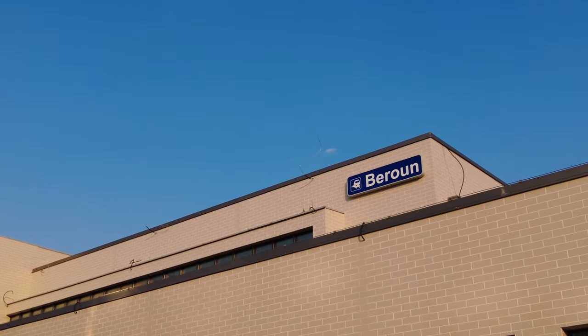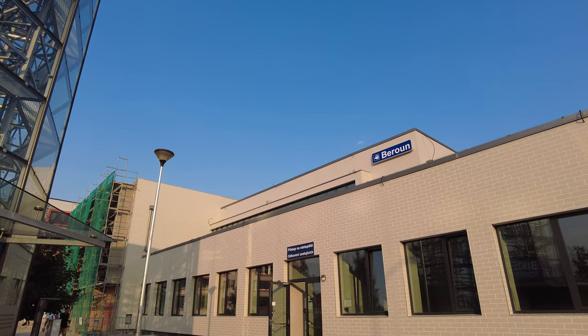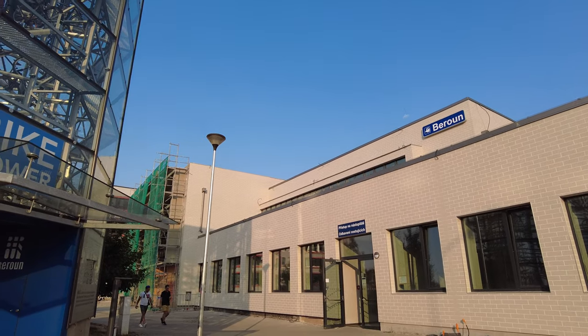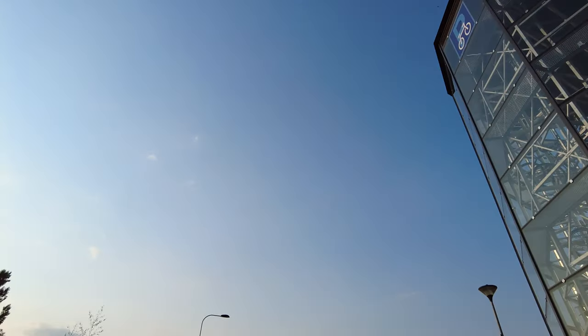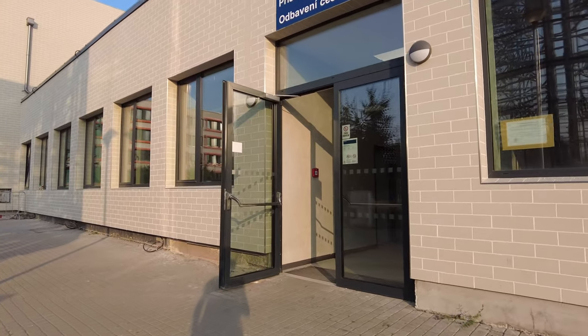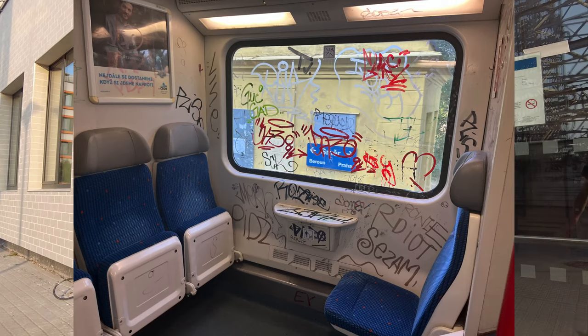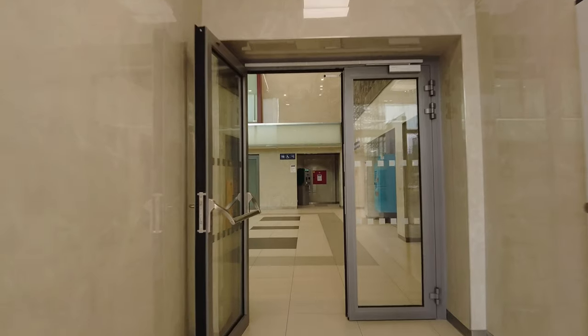Hello guys, welcome to another video. Currently I'm in Baran, which is a small town south of Prague. In a few minutes we'll be heading there — we will take a regional train that connects Prague with other small cities. These trains in Czechia are very well known for being a bit filthy, but we are about to see it for ourselves very soon.